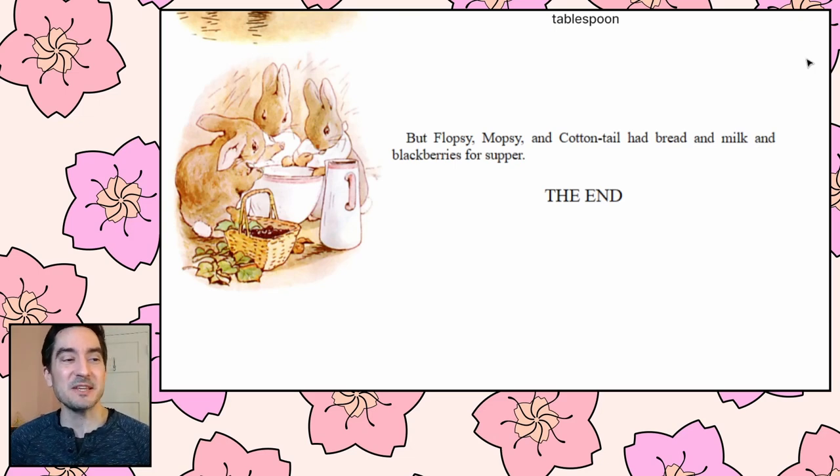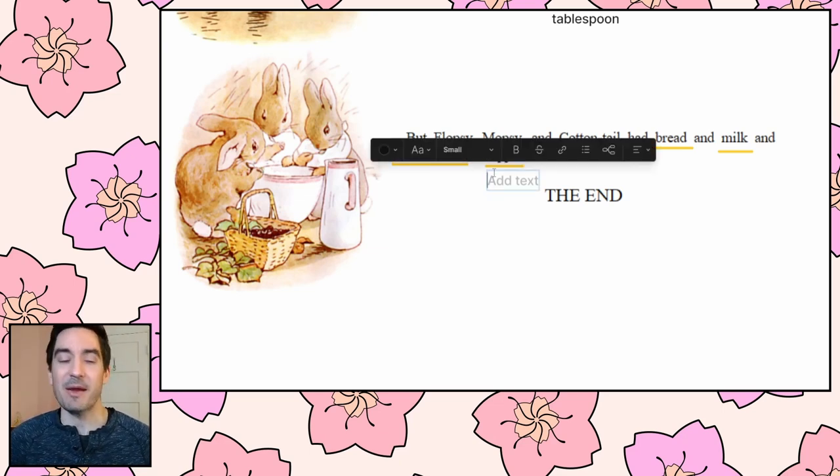But Flopsy, Mopsy, and Cottontail had bread and milk and blackberries for supper. Poor Peter Rabbit is feeling sick getting medicine, but his nice siblings had yummy things. 'Supper' — in America, supper is the same as dinner. Growing up we usually used the word supper. So the three good little rabbits get to eat a yummy delicious supper of bread, milk, and blackberries.